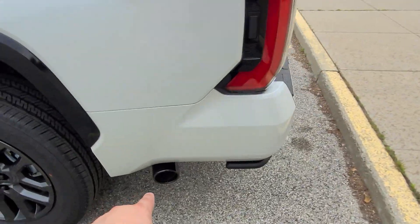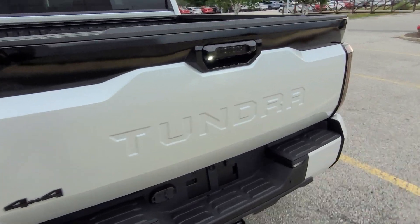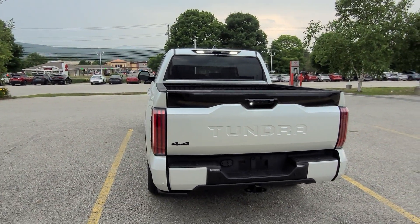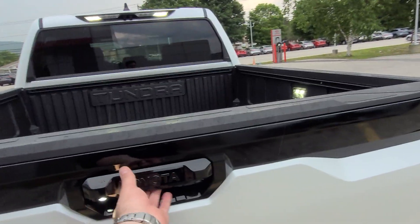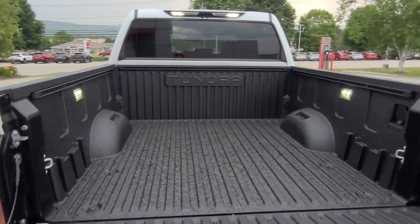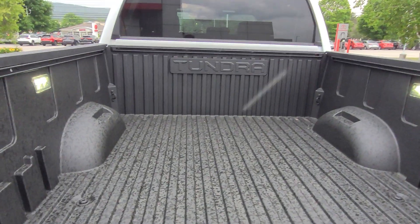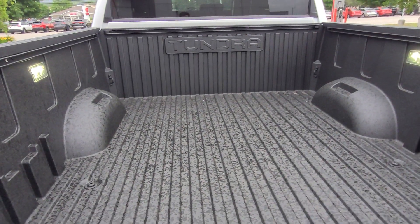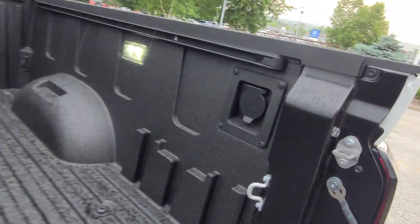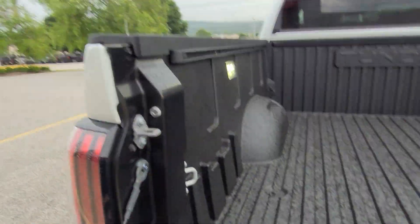Coming over to the back, you have that black chrome exhaust tip. Tundra four-wheel drive — this is a Crew Max with the five-and-a-half-foot bed. Proximity lock and unlock, soft drop tailgate. You have this aluminum composite reinforced bed, and this one does have the spray-on bed liner. There's a plug-in in the back for anything you want to plug in, and also the deck rail system.